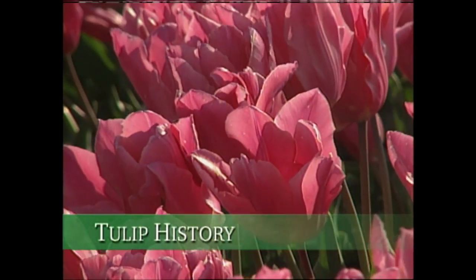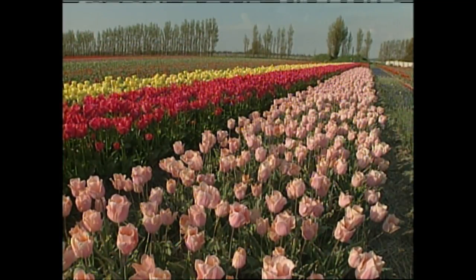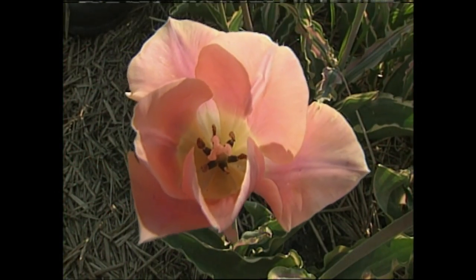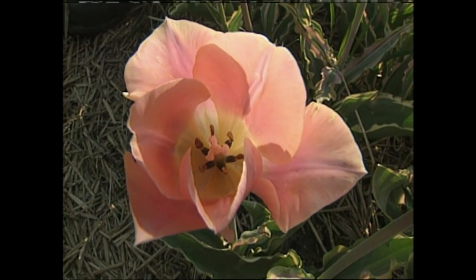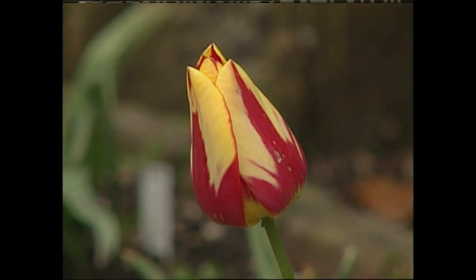I find the history of plants fascinating. It's astonishing to me that the Dutch took an import, the tulip, and turned it into their biggest export. Each year, they ship over 400 million tulip bulbs to the American market alone. Carla Tune, director of the Leiden Botanical Garden in Holland, one of the oldest in Europe, tells us how tulips became so famous in her country.